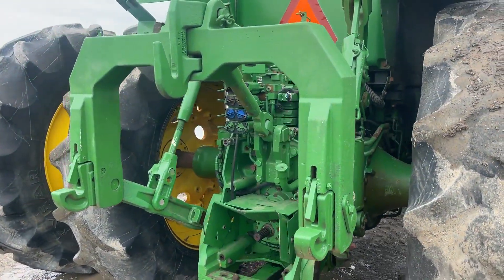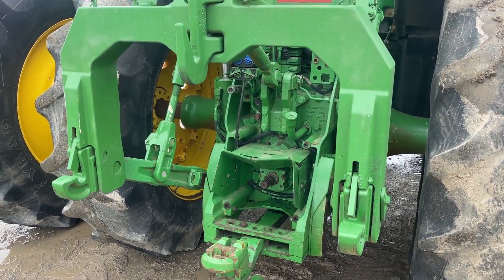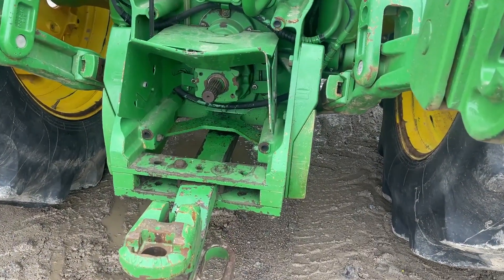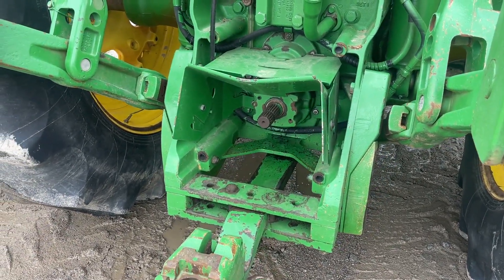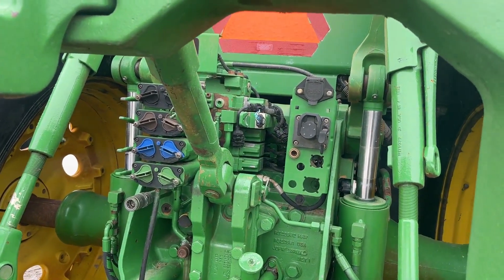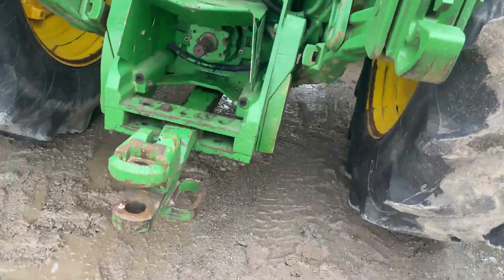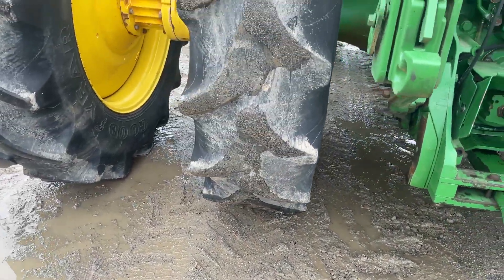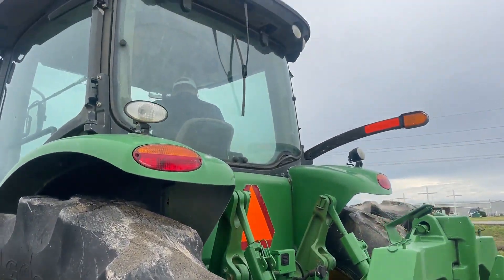Got the big quick hitch. Three points working like it's supposed to. Big PTO. We've got the camera strap and the draw bar there. Three points of control there on the back.